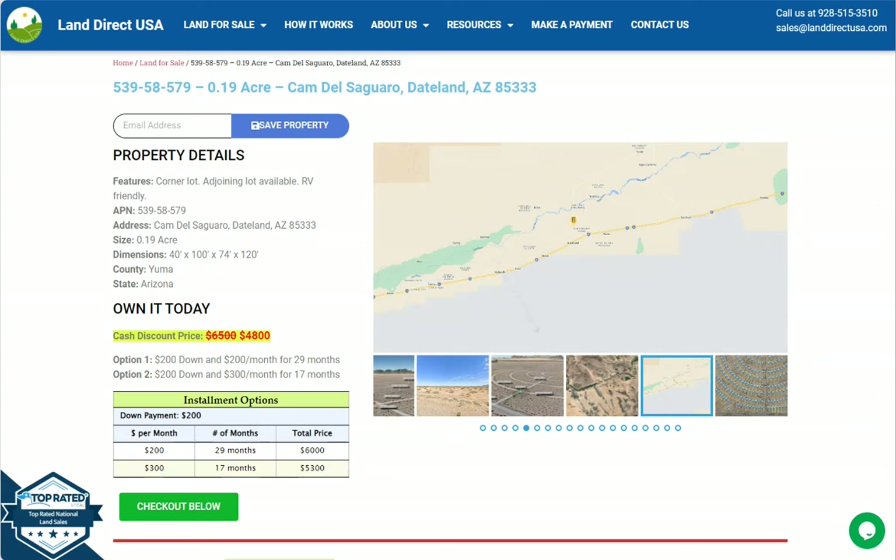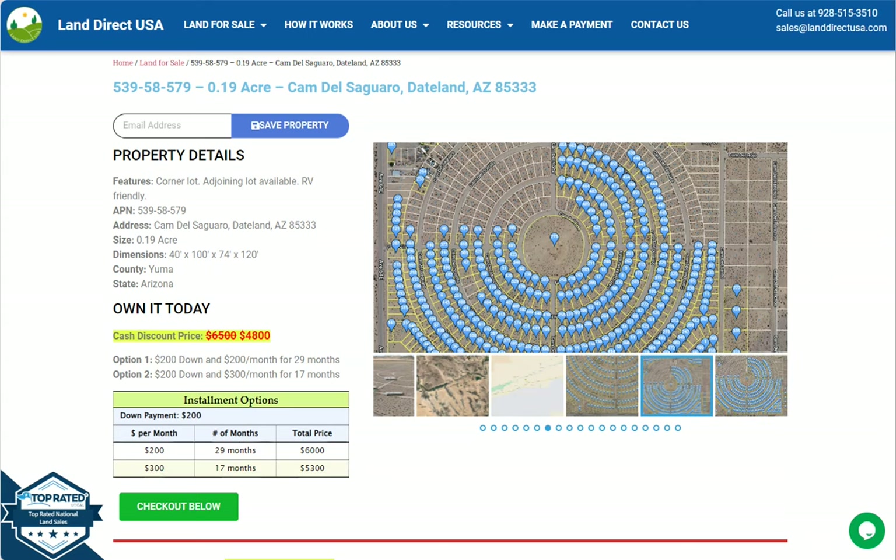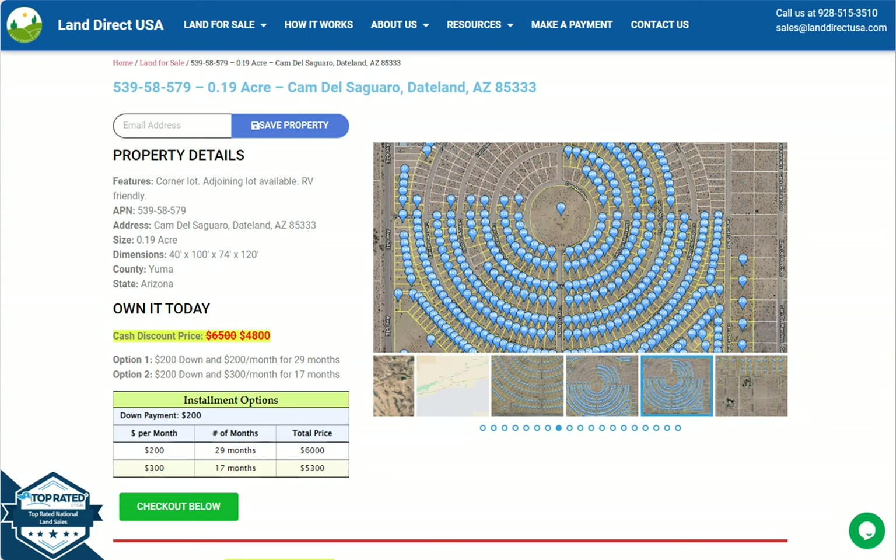This is from Land Direct USA. We are a source of equity and affordable land. Now we have here a beautiful corner lot. This is a 0.19 acre lot which is at Dateland, Arizona, and this is in Yuma County.